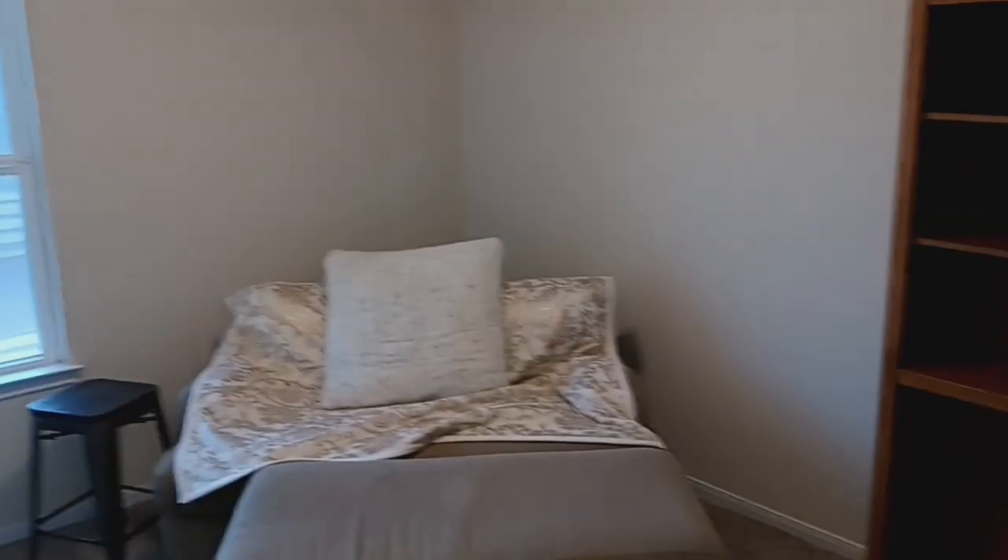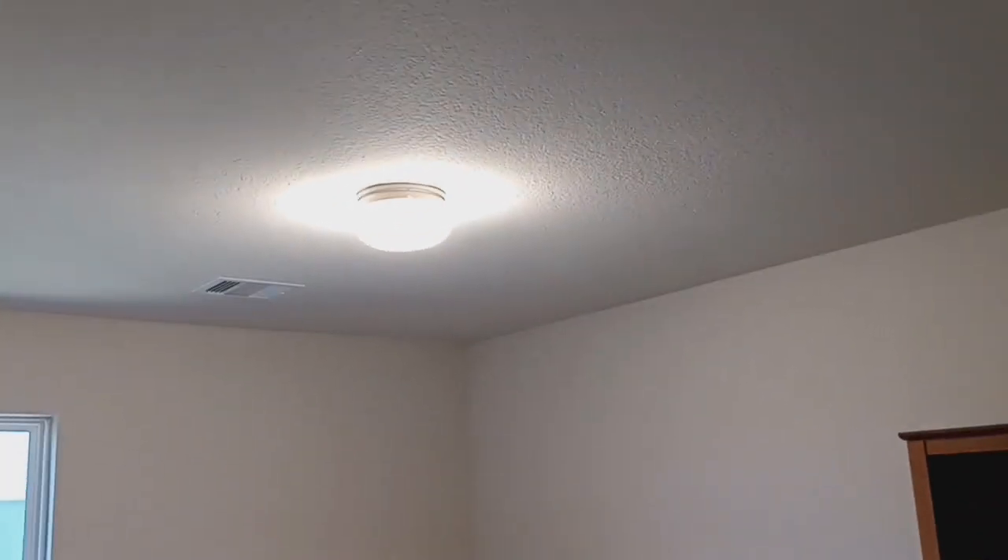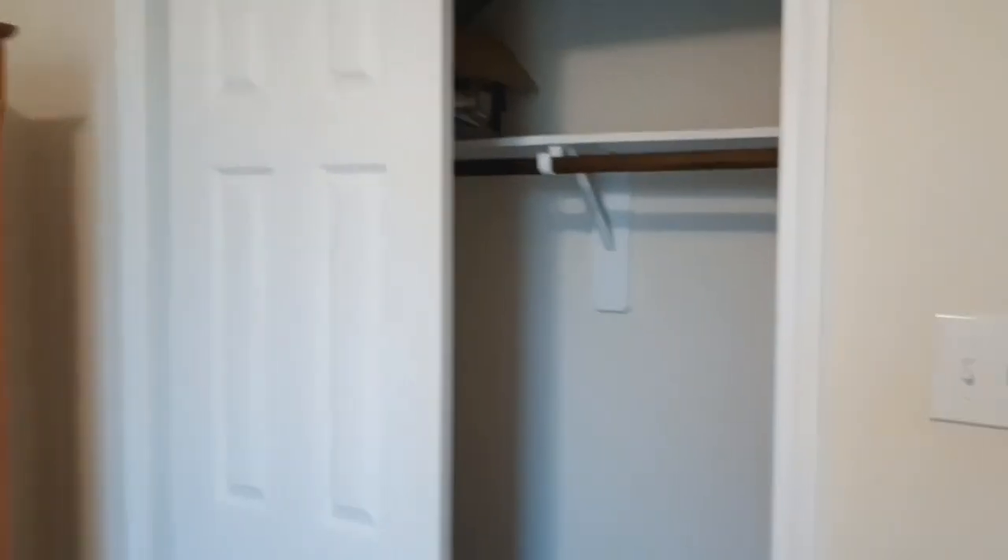Third bedroom. Closet with the same sliding doors.